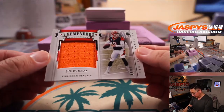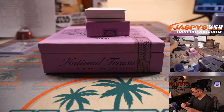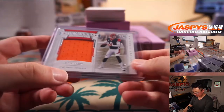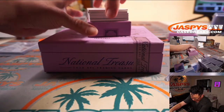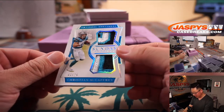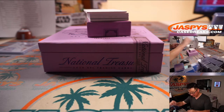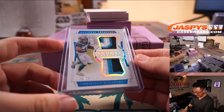There's Joe Burrow, 58 out of 99, Tremendous Treasure Relic — PJ with the Bengals. We've got Sunday Treasures, 3 out of 25, Christian McCaffrey. David with the Panthers.